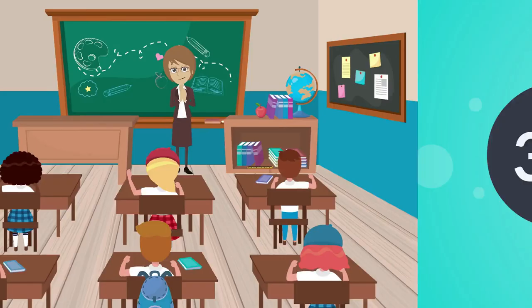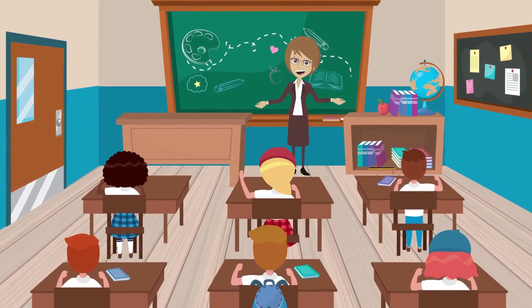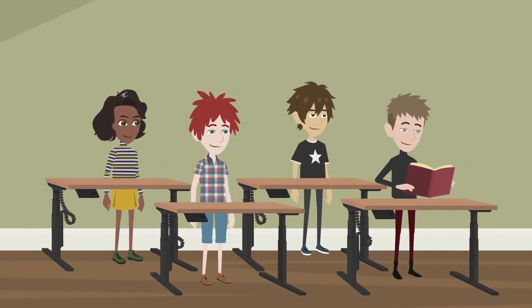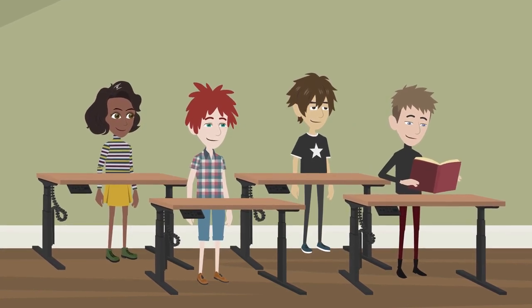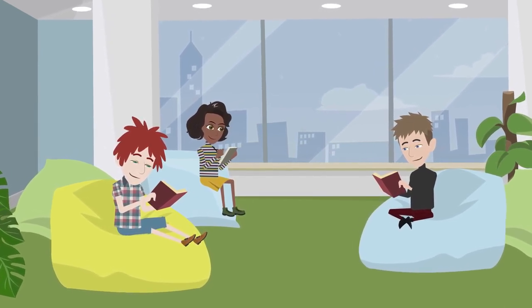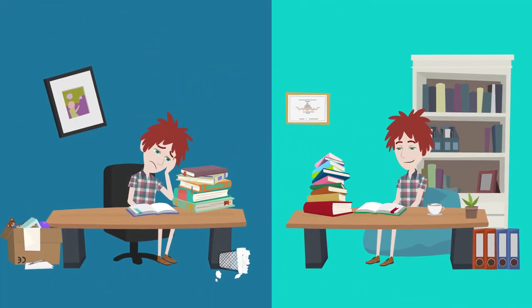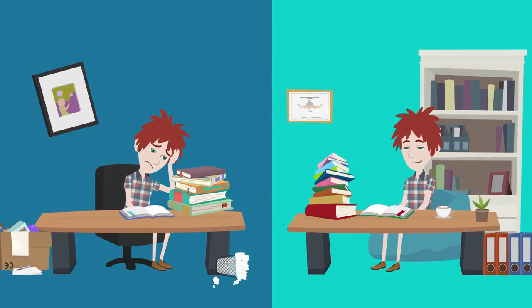Let's talk about seating. In our ideal classroom, traditional rows of desks give way to a dynamic landscape of flexible seating options. Picture standing desks that allow students to move freely while absorbing information. Wiggle seats and fidget tools become allies, not distractions, as they provide an outlet for the inherent need to move. This isn't about chaos — it's about acknowledging that different bodies and minds thrive in varied environments.